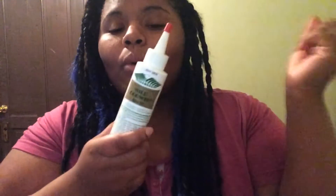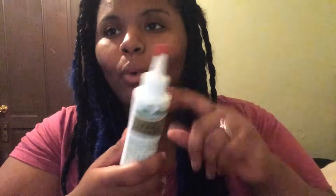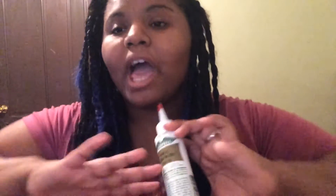Hey, what's up you guys, welcome back to my channel! Today I have a review plus a demonstration on this product called Wild Hair Growth Oil. I got this from my local beauty supply store, and I'm going to be talking about all of that in the demonstration plus the review, so hopefully you guys stick around to watch it.